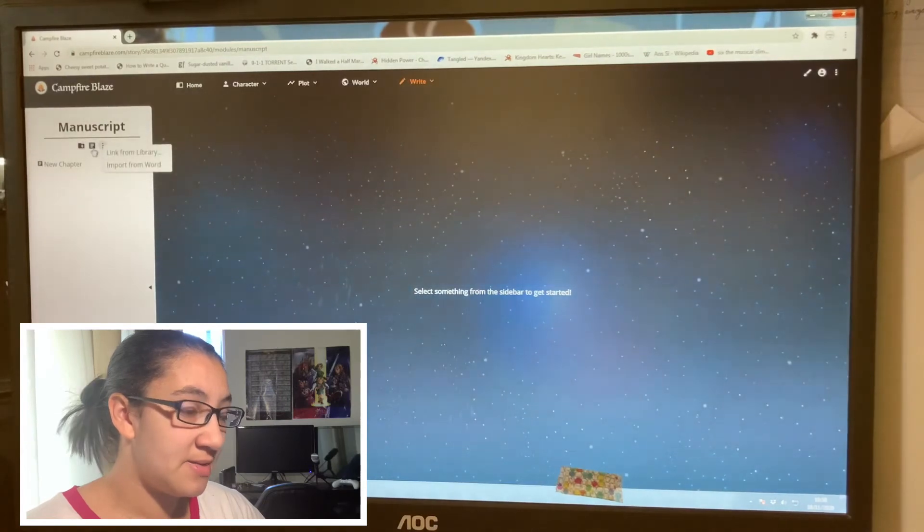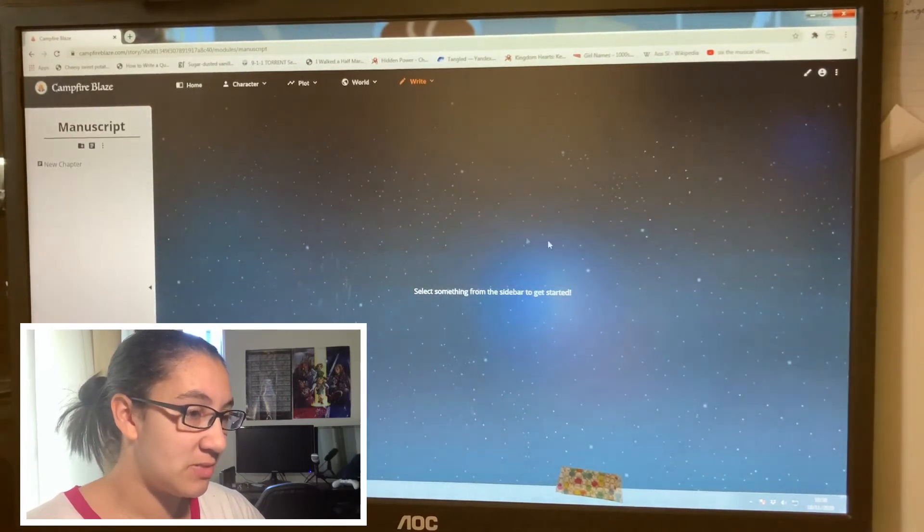And then to write the manuscript — it's literally just writing the manuscript. So that is Campfire Blaze, minus the frustrating lack of explanations of how to do certain things like tagging characters in timeline events. For a free version of the program, it's actually got a lot of things you can do, and the ability to pay for only the things you need extra is really really helpful. I don't see myself using it that much, to be completely honest.